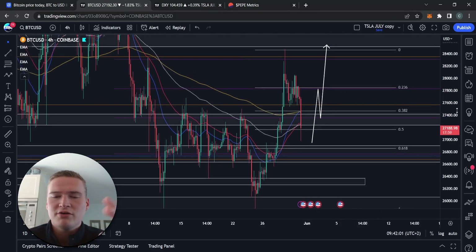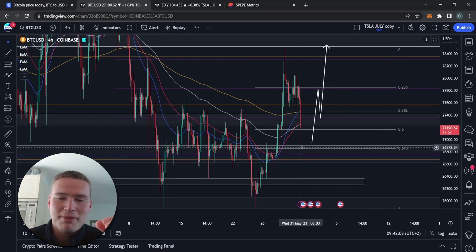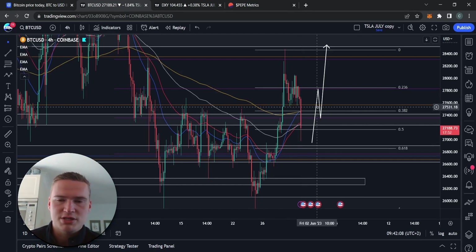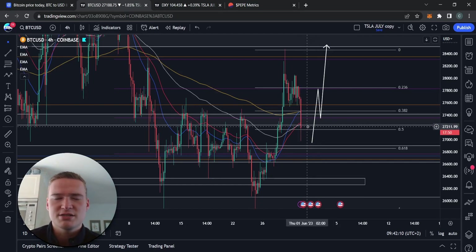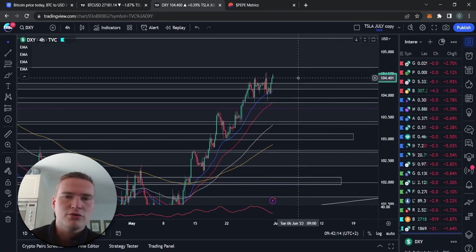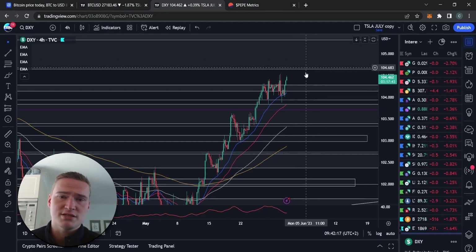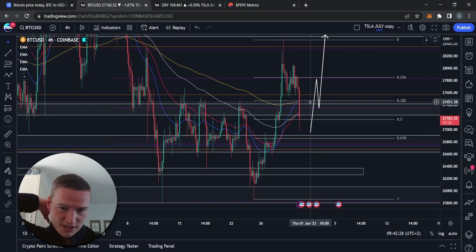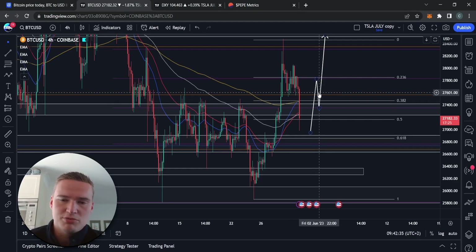With this move right now, it really is going to depend on how this candle closes. This candle will have already closed by the time you're watching this video — right now it still takes about 15 minutes. The problem is that the Dollar Strength Index today is quite strong. We have a strong dollar getting near resistance levels, but it still has to rise a little bit. The biggest thing is that we've given up the level around 27,400, which is bearish confirmation.